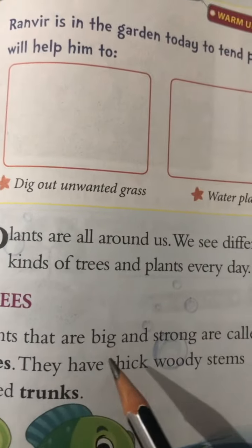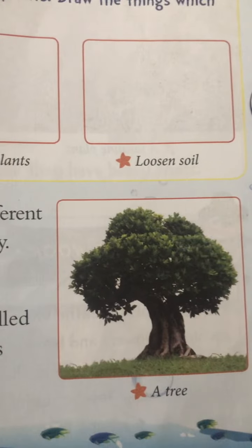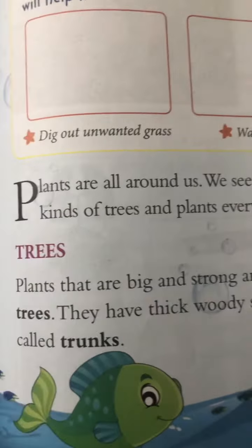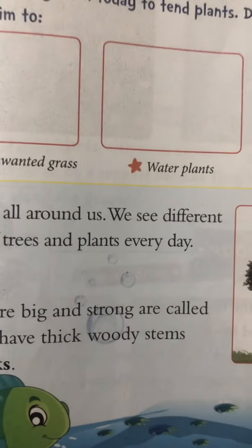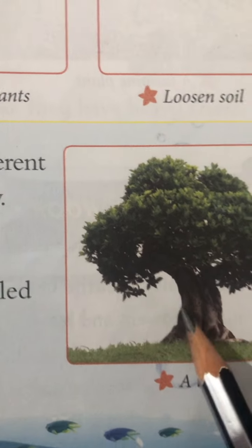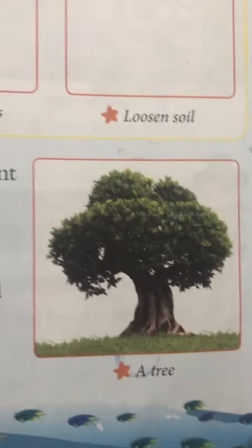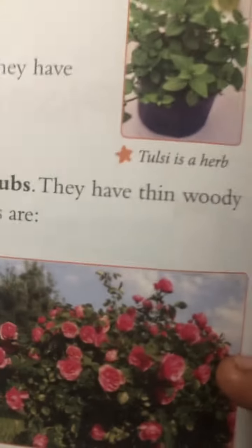Plants that are big and strong are called trees. That means plants which are very big and strong, we call them trees. They have thick woody stems called a trunk. Look here — they have thick woody stems called a trunk.